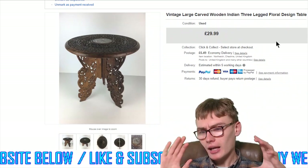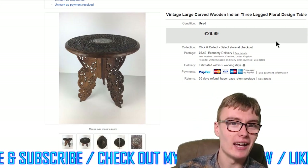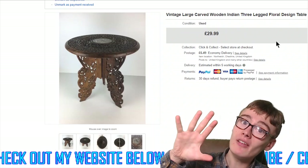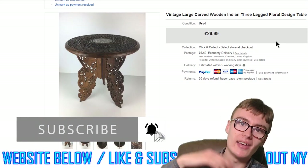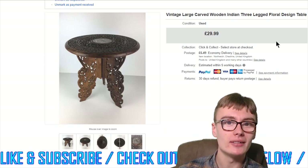That's it for this rather bumper sales update — might have been about half an hour but it didn't feel that long! I hope you enjoyed it. If you did, please leave a like, and if you haven't already, consider subscribing for more content like this as well as haul videos, eBay chats and all the rest of it. See you in the next one!